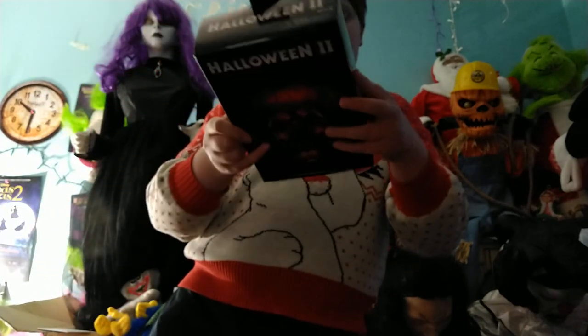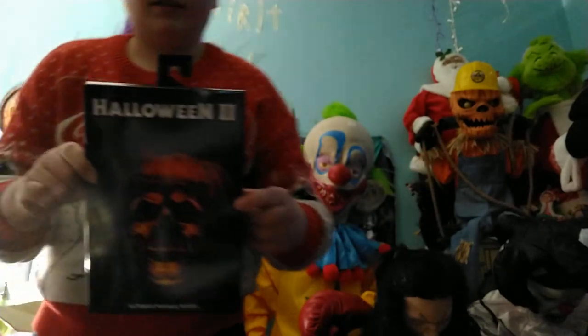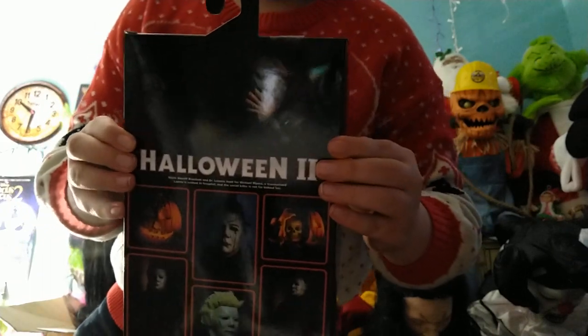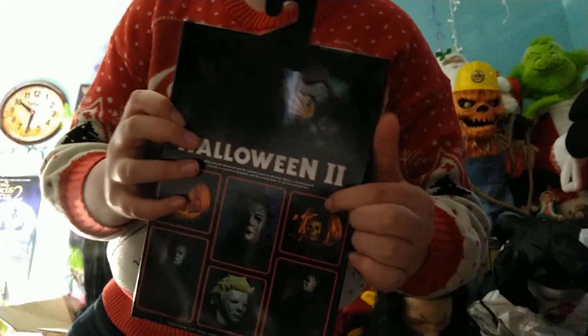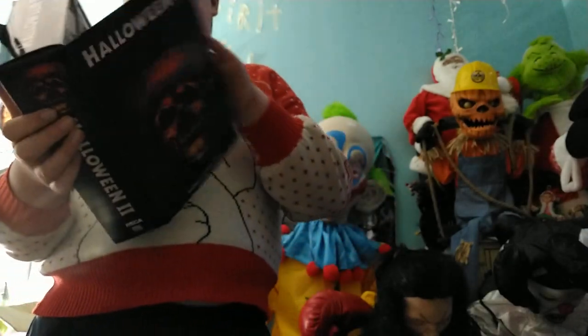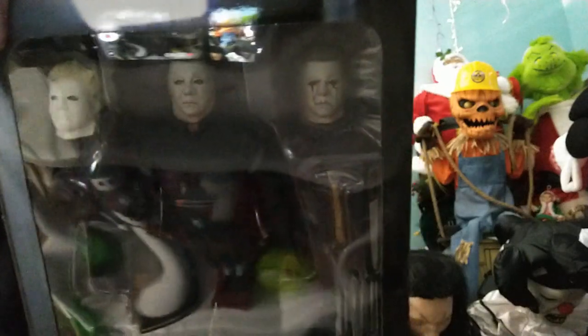Here is Halloween 2 Ultimate Michael Myers. This is by NECA and Real Toys. There that is, Halloween 2 Ultimate Michael Myers. Let's look at the back — there's Michael, there's the bleeding face, there's the pumpkin. That actually crashes open. I mean the yellow Captain Kirk mask. Some cool stuff on there. Let's open up the figure. There's the little advertisement they give you of him in complete action, but there he is — Michael Myers. Pretty cool.